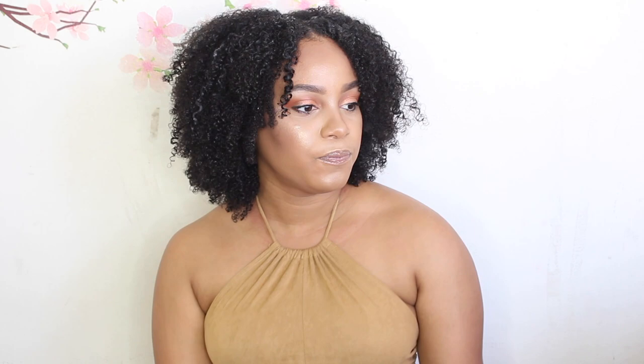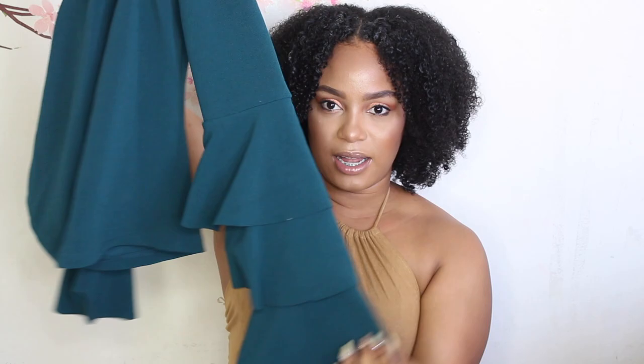Going back to Shein, I got this teal shirt with a little opening in the bosom — you know, gotta get a little cleavage, a little sexy. I really love the sleeves on this and how it has layers. I find I buy a lot of clothes that are all the same — I'll buy like 10 shirts because I like the sleeve and then I have 10 shirts with the same sleeve. But I just like what I like. This is size medium from Shein. I like it specifically because it's not a crop top — I own a lot of crop tops and I don't have a crop top body anymore. I love how the sleeves look; it can be dressy or dressed down.